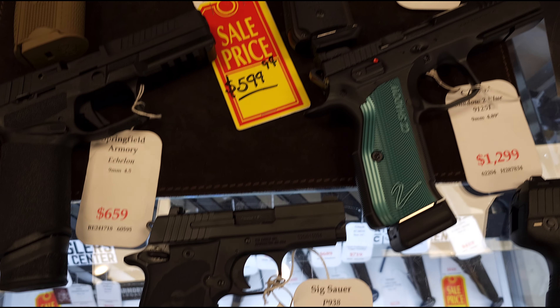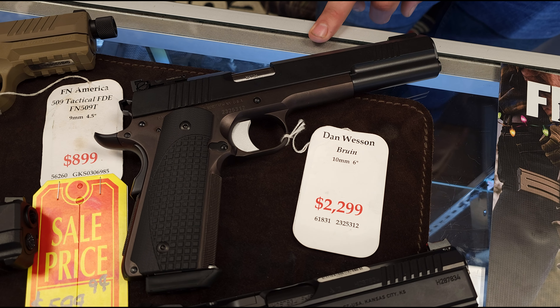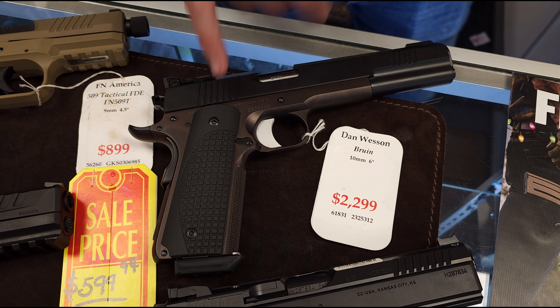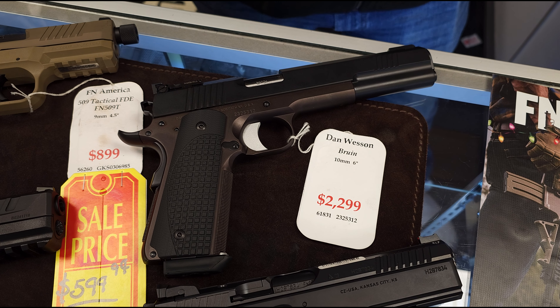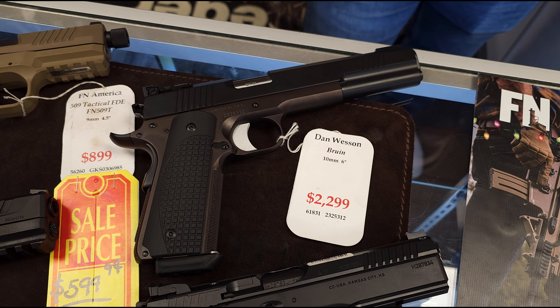So if you're into hunting handguns, really cool — the Dan Wesson Bruin. That's their 10mm variant with the six inch barrel. 10mm out of a six inch barrel falls under that straight wall category, so these are capable of hunting in Maryland. It meets all your rules and regulations to handgun hunt in Maryland. That's a really cool one out of a really awesome 1911 platform.